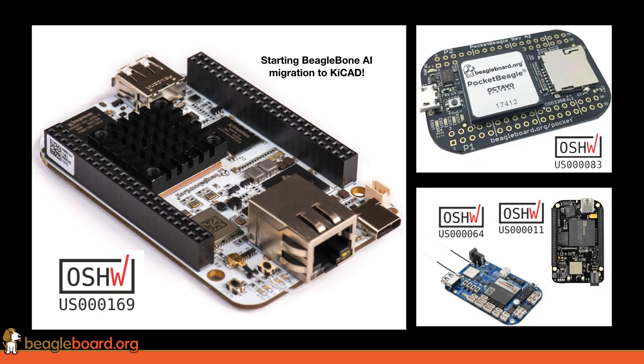With BeagleBoard, we've got four boards currently certified: the Pocket Beagle, BeagleBone Black Wireless, BeagleBone Blue, and the BeagleBone AI. On the BeagleBone AI front, we've just kicked off with some KiCad developers the migration of the design from Allegro to KiCad, so that people can use open source tools to edit that design, collaborate, and help move it forward. Of course, you can get your hands on boards today.